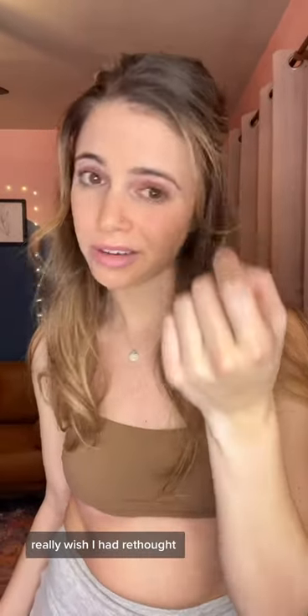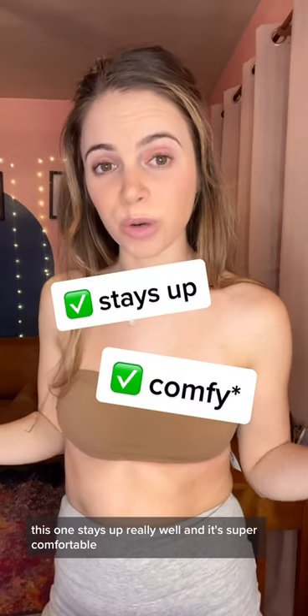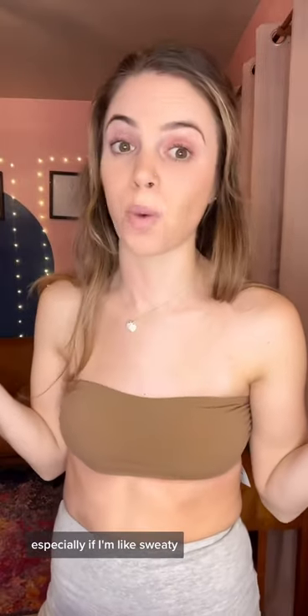This one's from Acosta Bella — I'm seven percent Italian, so. Really wish I had rethought this whole jumping up and down thing. I didn't expect this one to hold up as good as it did given how narrow it is. This one stays up really well and it's super comfortable. My one note is it does have that sticky material that goes across the top, and I don't always love the way that feels against my skin, especially if I'm sweaty.